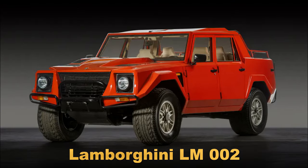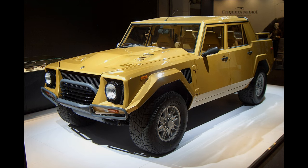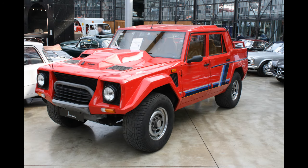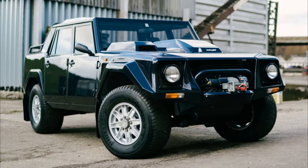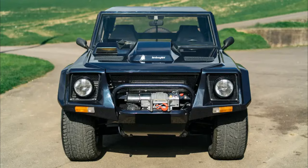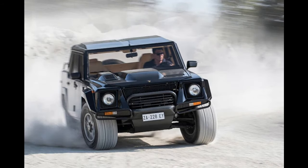Lamborghini LM002. A forerunner to today's high-powered SUVs and sometimes known as the Rambo-Lumbo, the Lamborghini LM002 was unveiled at the Geneva Auto Show in 1982 and went into production in 1986. This hefty machine boasted looks ahead of its time and incredible performance statistics, especially considering its nearly 7,000-pound curb weight. It has a V12 engine and all-wheel drive, and it can go from 0 to 60 miles per hour in 7.7 seconds. Originally designed with military buyers in mind, the LM002 has an aluminum and fiberglass body. The tires were specially developed by Pirelli to provide great grip on soft and uneven terrain. The interior features luxuries like leather upholstery and air conditioning. Ultimately, the company found no military buyers, and the vehicle went into general production. Fewer than 350 were made over the course of eight years.